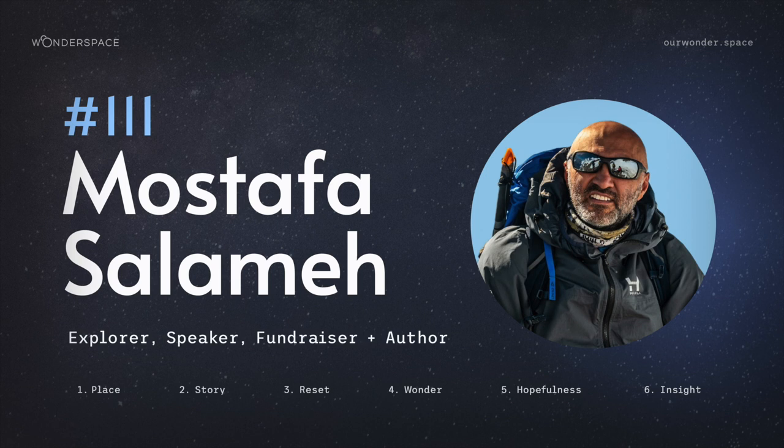To find out more about the work and story of Mustafa, go to mustafasalima.com. In his story of hopefulness, Mustafa talked about the King Hussein Cancer Center in Jordan — you can find a link on Mustafa's episode page at ourwonder.space. I want to thank Mustafa for joining us on Wonderspace. Let's continue to share our stories of hopefulness that make a name for someone else. We need them like never before. Thanks for listening.